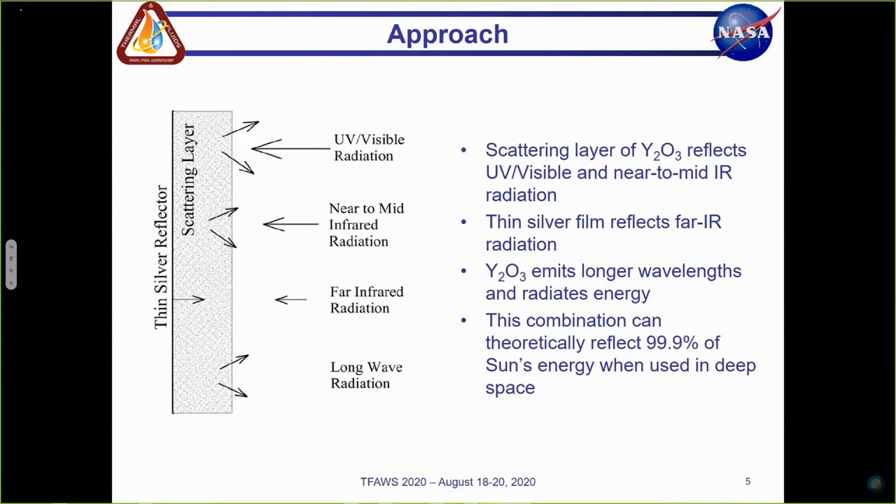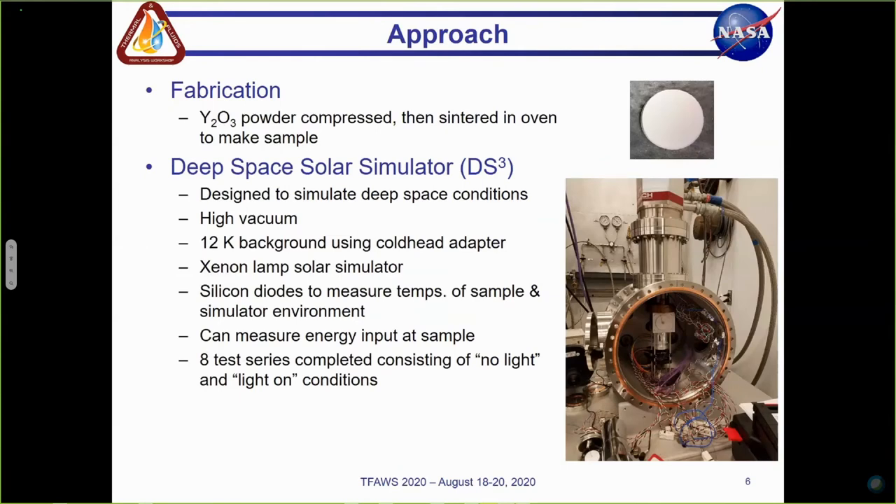This picture on the left shows a cryogenic thermal coating, which is composed of a thick scattering layer of yttria, or solar white, on a thin silver reflector. Since the yttria has low solar absorptivity, the scattering layer is able to reflect the UV and visible radiation, as well as the near-to-mid infrared radiation, while the thin silver reflects the far infrared radiation from about 8 to 12 microns. At the longer wavelengths, the scattering material becomes emissive and radiates this energy, helping to provide cooling. The combination of the thin silver reflector with the scattering layer of solar white material can theoretically reflect about 99.9% of the sun's energy when used in deep space.